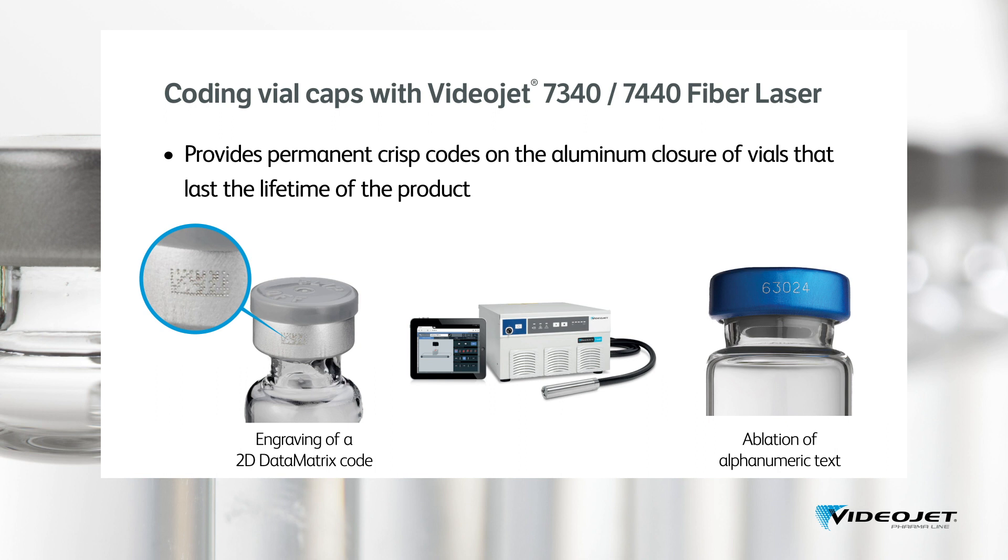Moreover, laser marking solutions require no consumables like ink or ribbons, reducing operating costs. They can operate around the clock as there are no interruptions for supplies refill.